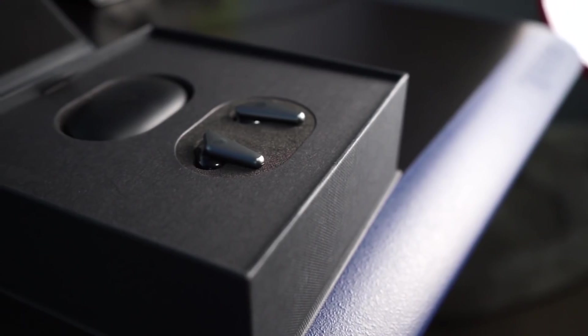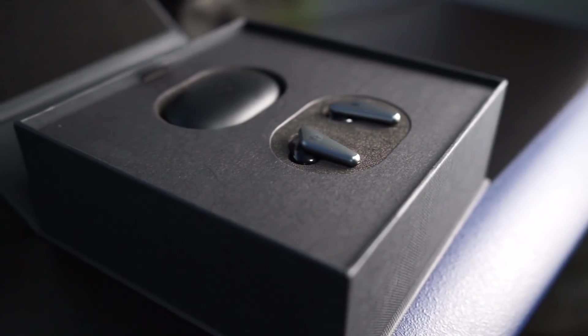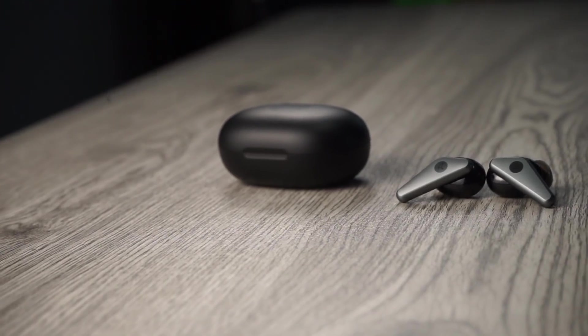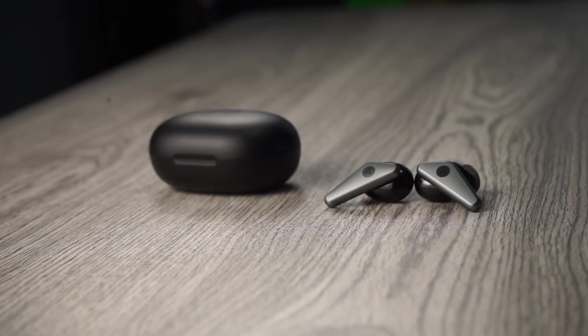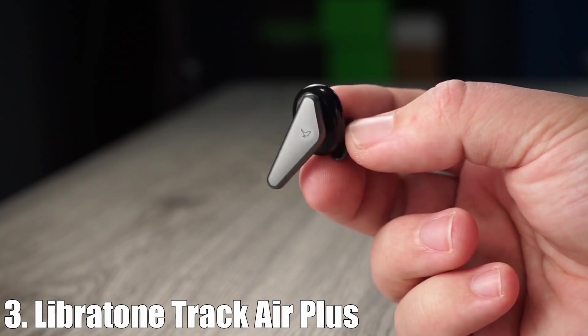Where the Libretone Track Air Plus stands out the most is the sound. This is one of the most dynamic sounding earbuds on the list. The bass is very nice and punchy but still very clean, where the treble is nice and sharp so you can hear all the details. The mids sound fantastic — the vocalist sounds like they're singing right there in front of you. For $200, that's what puts the Libretone Track Air Plus at number three.